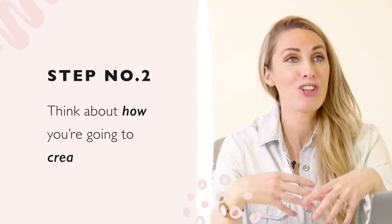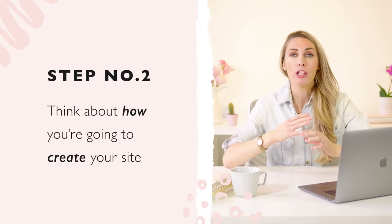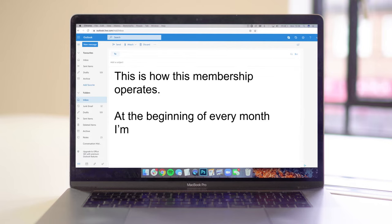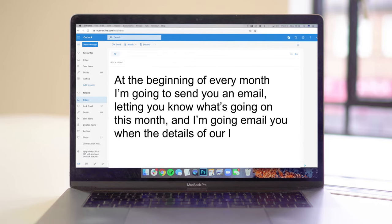Once you've thought about that, think about how you're actually going to create this membership site. The best part is you don't necessarily need a website. If you're a coach doing twice-monthly coaching calls, you don't need a website — you can send members a welcome email explaining how the membership operates and email them details of each live call. You could also use a Facebook group for your members rather than building out a website, which a lot of people find overwhelming.